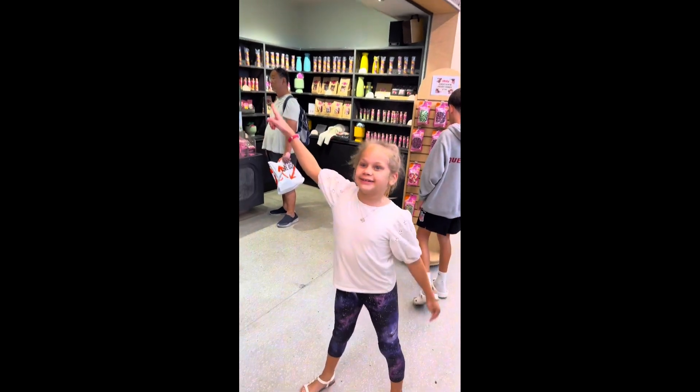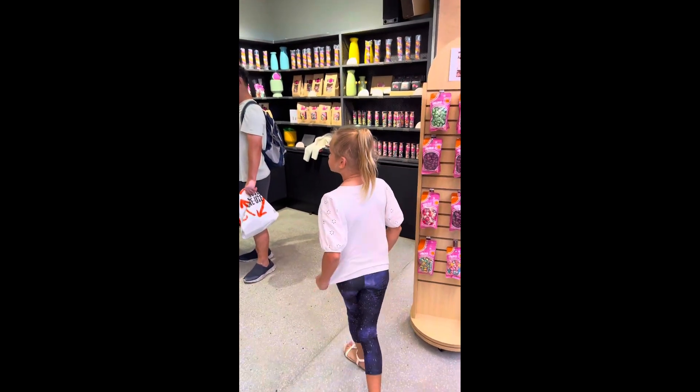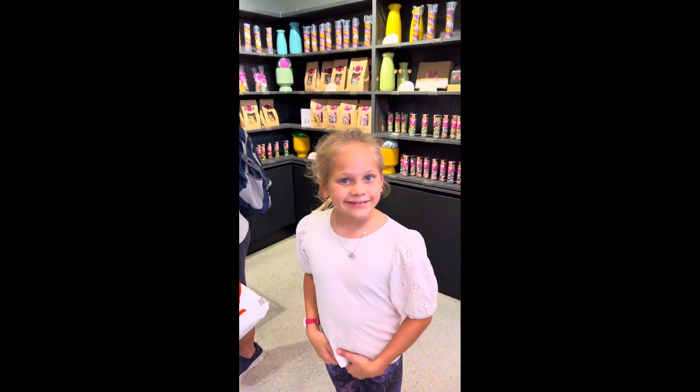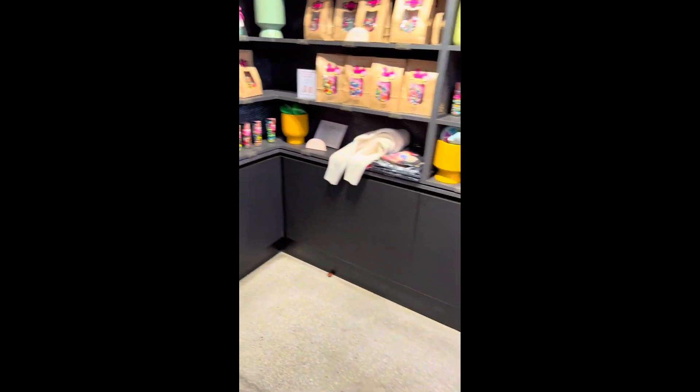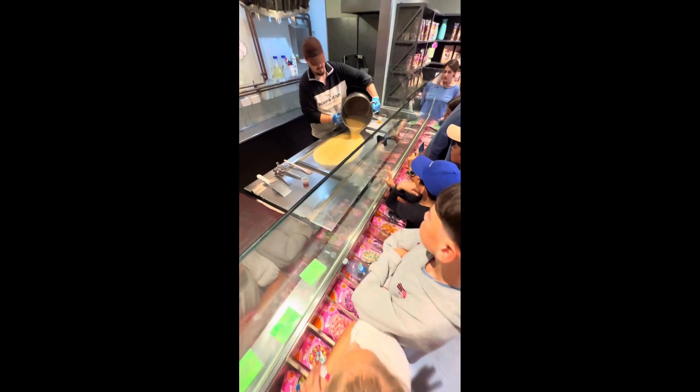I knew it! We're here! Sticky! Come take a look at the world famous Sticky Lolly Shop.